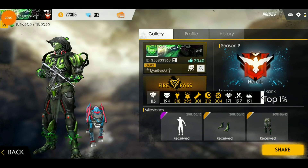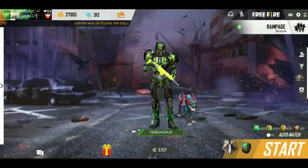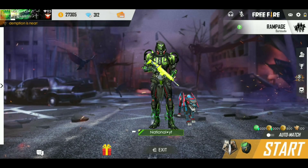So guys, here you can see that my last light pass didn't have the light pass because I don't believe in this game. If you can buy it free, then you can buy it here, no problem. So here you can see that I didn't have the light pass, but I am happy because I am going to have the light pass.